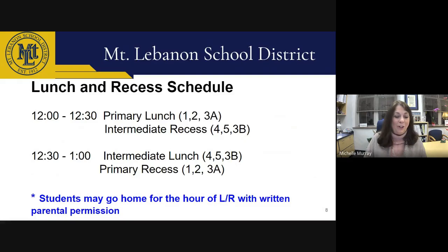Our lunch and recess schedule occurs between 12 and 1 o'clock each day. Students in grades one, two, and half of third grade will eat lunch from 12 to 12:30, while older students in grades four and five plus the other half of third grade will have recess. At 12:30, the groups switch. Students still have the option to go home for lunch and recess hour if they have written permission from a parent or guardian. We ask that they do not return to school until the lunch hour is over, and they will re-enter through the main office at 1 o'clock.